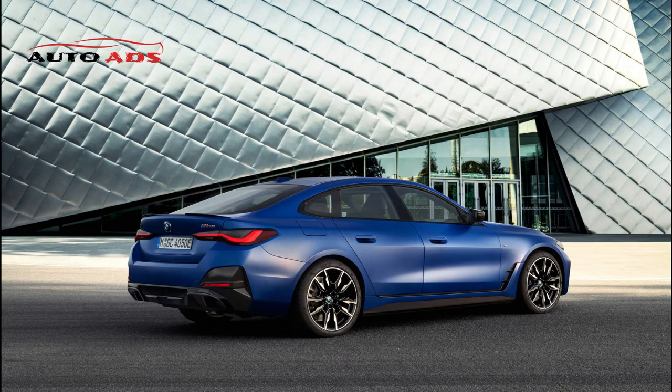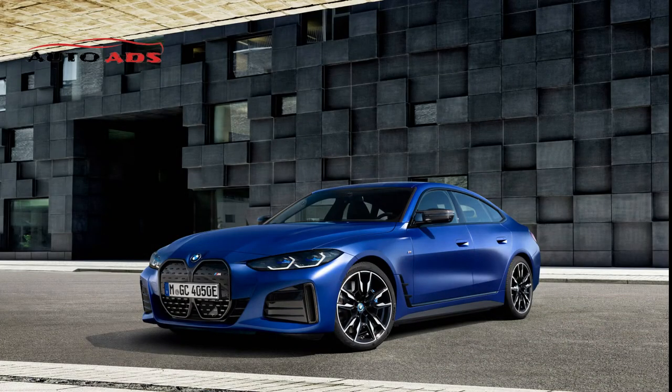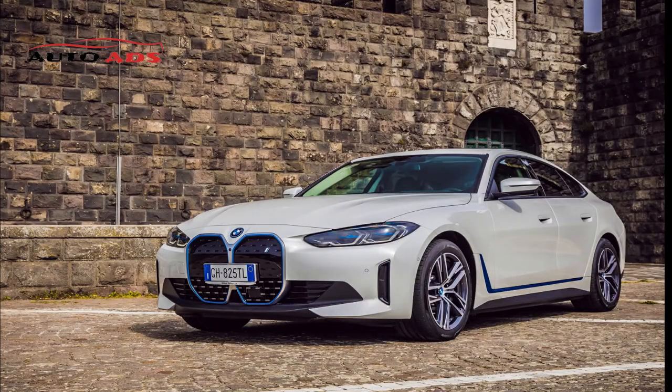BMW i4 2022 Interior. Up to five people can sit in the BMW i4. Leather upholstery and electrically adjustable front seats are standard, with genuine leather, heated and ventilated front seats, and a heated steering wheel available as options. The front seats are comfortable and supportive, but rear space is tight, especially for taller passengers. The i4 has a beautiful cabin with premium materials and great fit and finish, though some reviewers feel its appearance is dated for a futuristic luxury car.